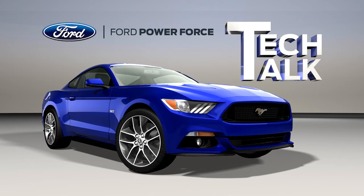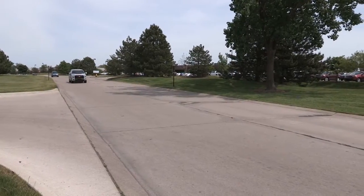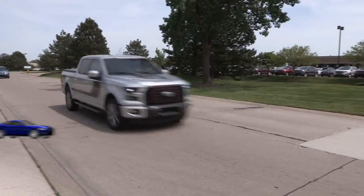Welcome to Ford PowerForce Tech Talk. In this series we'll focus on tips to help you fix your Ford vehicle right the first time.